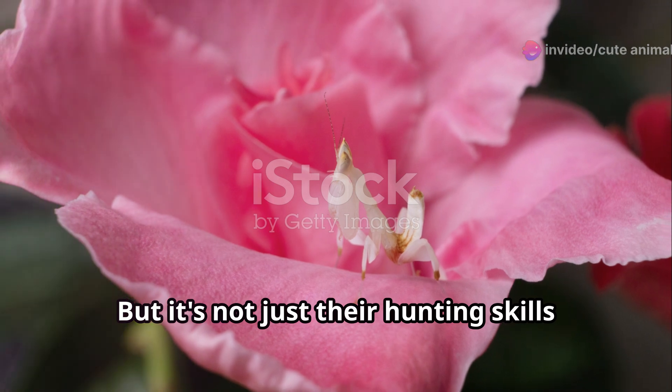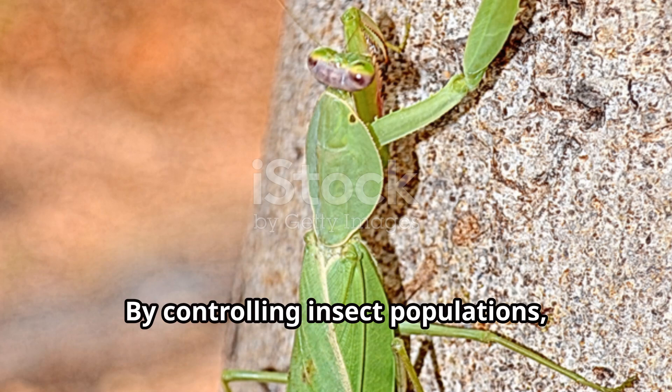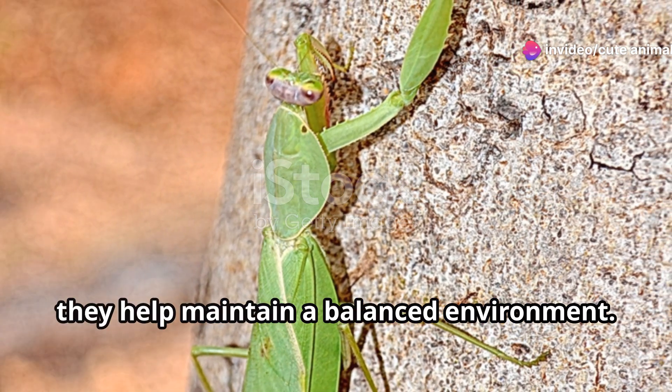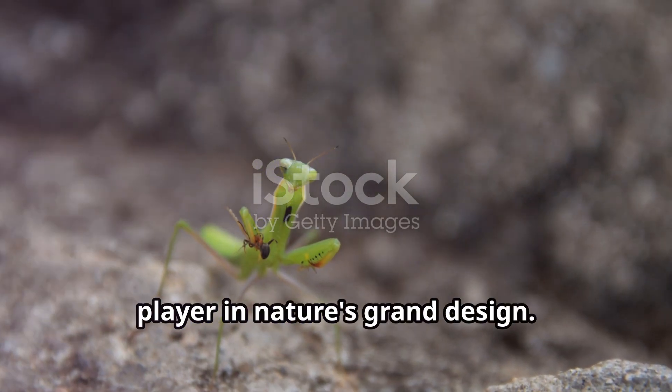But it's not just their hunting skills that make them interesting. Praying mantises play a vital role in the ecosystem. By controlling insect populations, they help maintain a balanced environment. So the next time you see a praying mantis, remember it's not just an insect — it's a key player in nature's grand design.